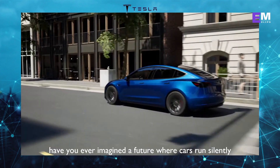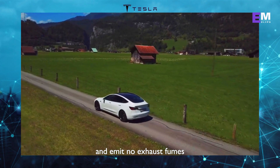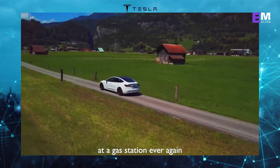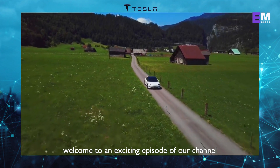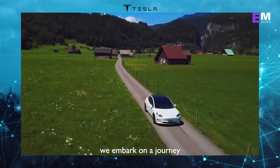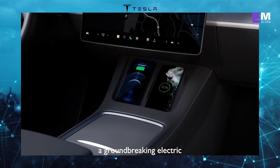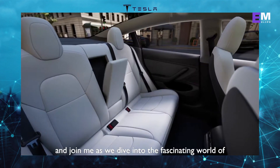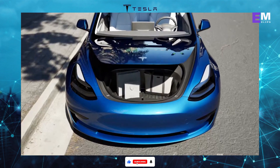Welcome back to our channel. Have you ever imagined a future where cars run silently and emit no exhaust fumes? A future where you never have to worry about stopping at a gas station ever again? Well, my friends, that future is already here. Welcome to an exciting episode of our channel, where today we embark on a journey to explore the wonders of the Tesla Model 3, a groundbreaking electric car that has taken the automotive world by storm. So fasten your seatbelts and join me as we dive into the fascinating world of the Tesla Model 3.